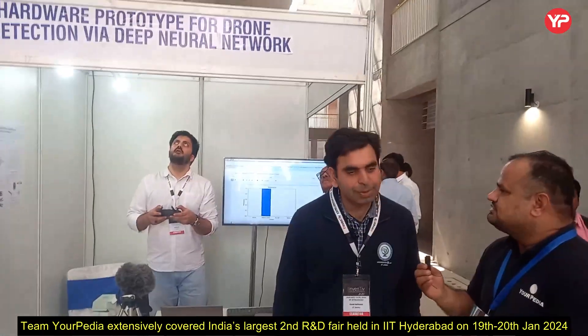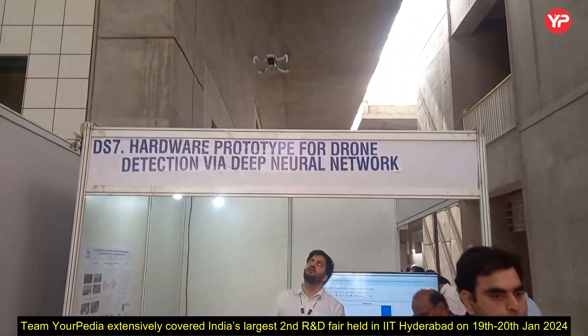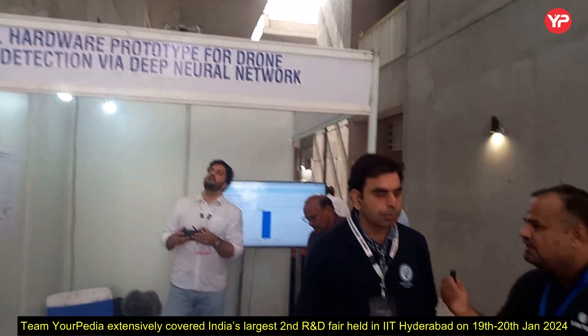Hello students, we are here at iInventory 2 at IIT Hyderabad, which is India's largest R&D fair. With me is Professor Karan from IIT Jammu. Thank you so much for giving us your valuable time. First of all, a basic query for students: why should students join IIT Jammu, and what type of R&D is going on there?